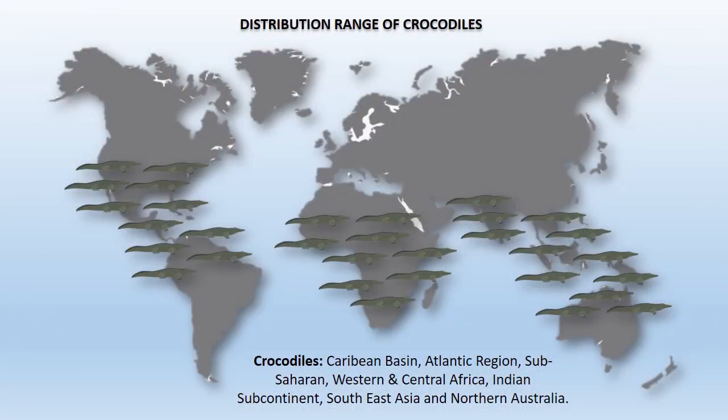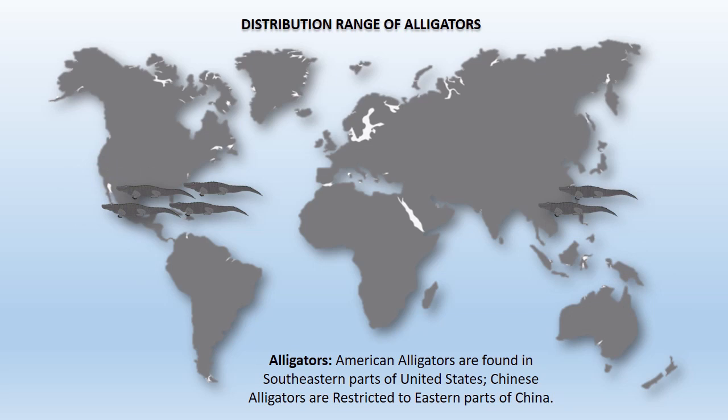Crocodiles are widely distributed in the Caribbean basin, Atlantic region, Sub-Saharan, Western and Central Africa, Indian subcontinent, Southeast Asia, and Northern Australia. American alligators are found in the southeastern parts of the United States, and Chinese alligators are restricted to eastern parts of China.